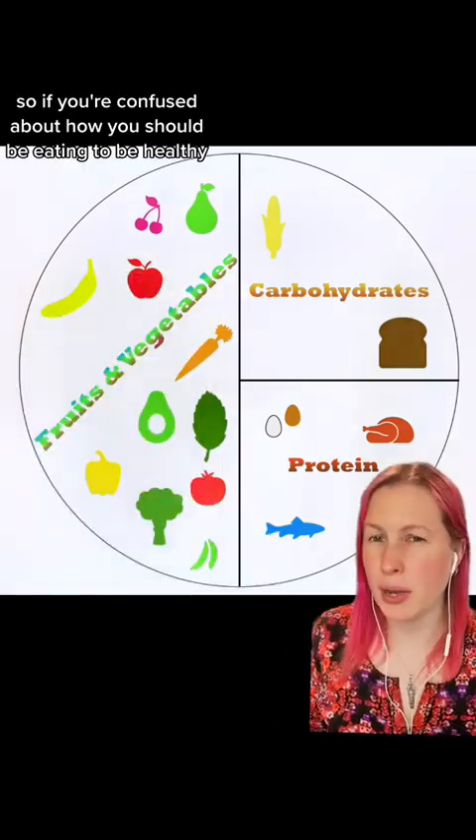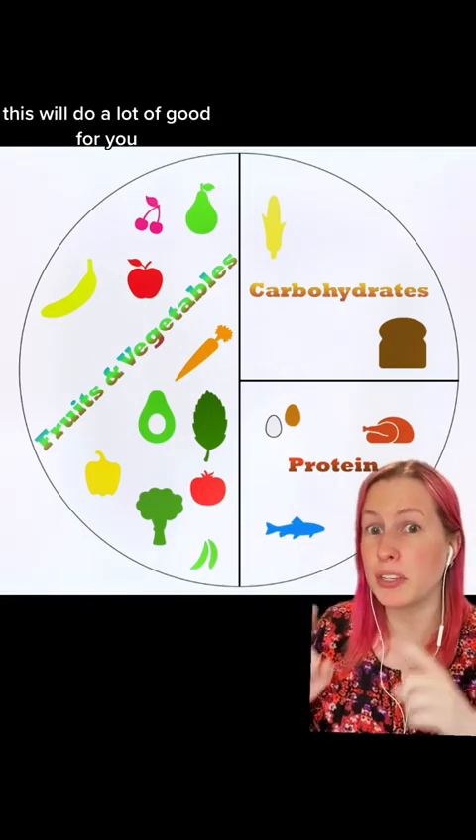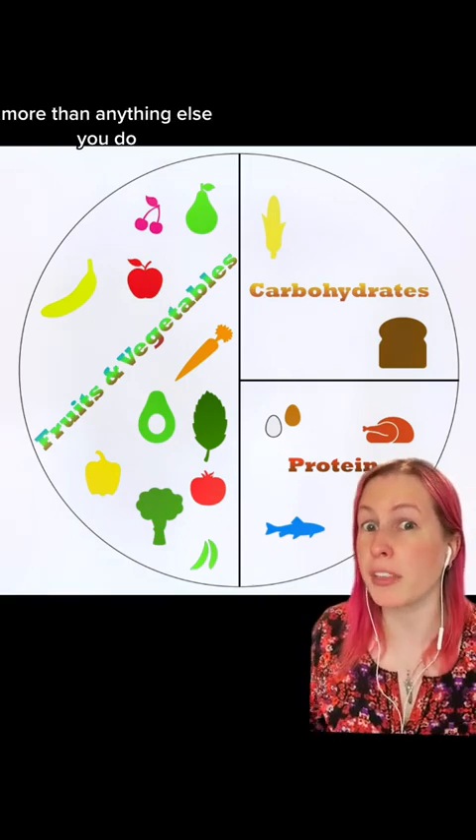So if you're confused about how you should be eating to be healthy, start with the basics. Keep it simple. This will do a lot of good for you — more than anything else you do.